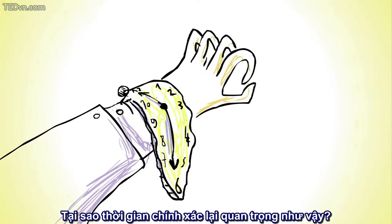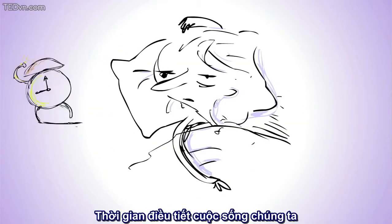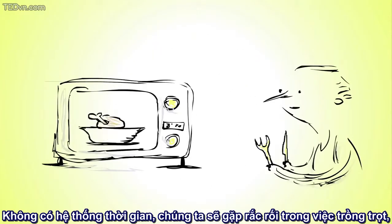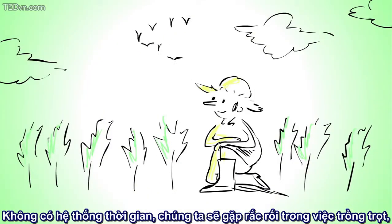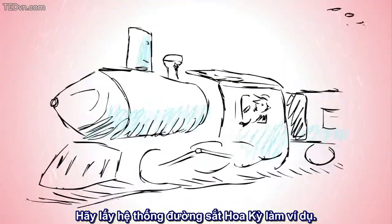Why does it matter that we keep track of time? Well, time regulates our daily lives and makes it possible to accurately communicate with people all over the world. Without a time system, we would have many challenges in farming, social structures, communication, and business.